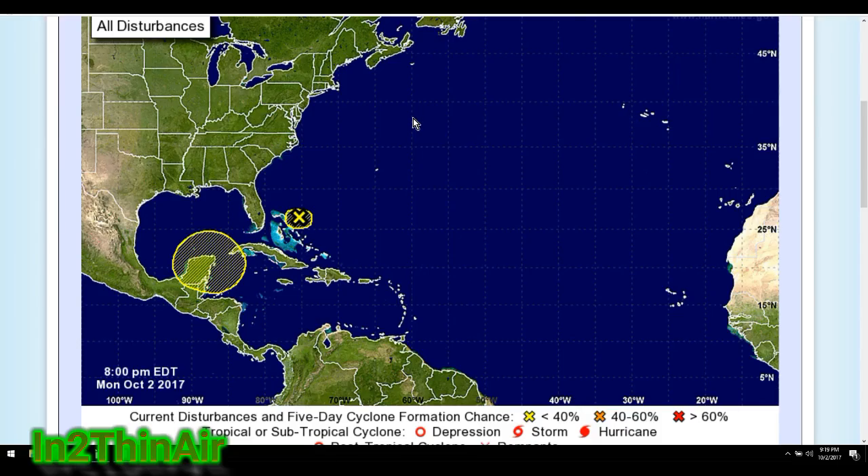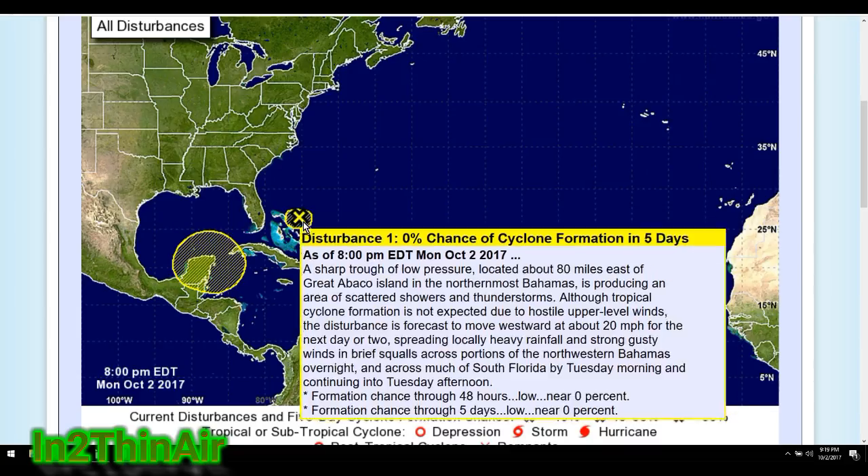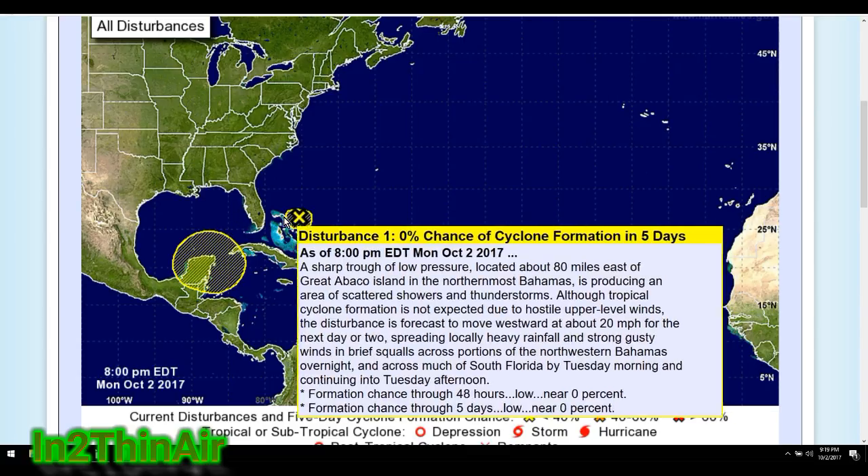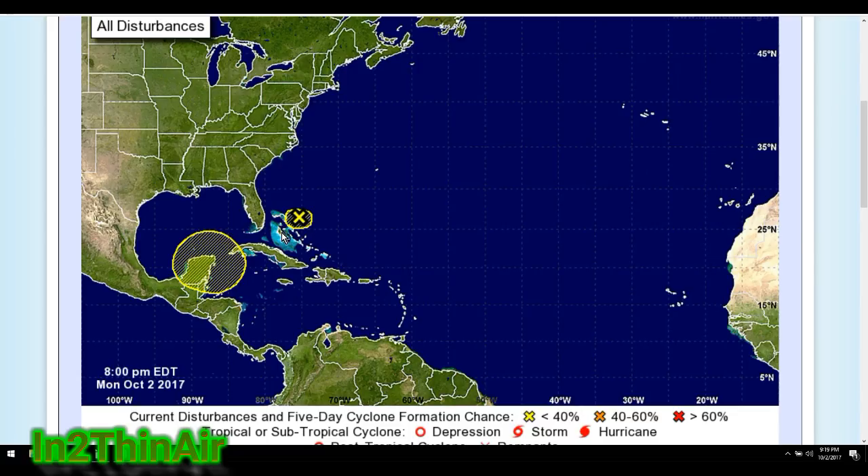Good evening everybody, it is 9:19 PM, October 2nd, 2017. We got an extra disturbance on the map within the last hour. This one popped up as a big oval shape that went over southern Florida and part of the Keys. That was just a warning area — it doesn't mean storms are forming here. It's an invest area, an area of concern they're watching that could possibly develop into a tropical depression.